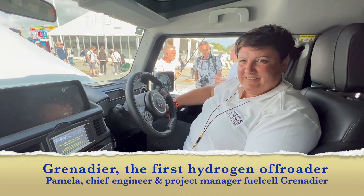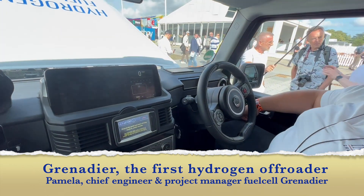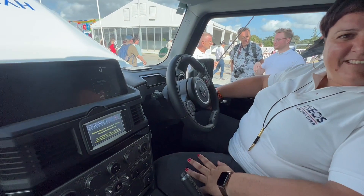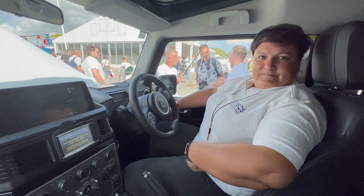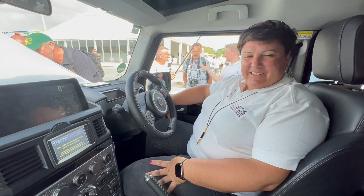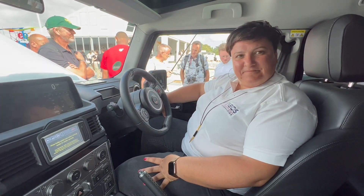We are still at Goodwood Festival of Speed and we are still in a Grenadier off-road car. Grenadier has given us a very well sturdy built off-road car and they have here at Goodwood also given us a pickup truck. And now we are in the next generation of off-road cars, a hydrogen-powered Grenadier.